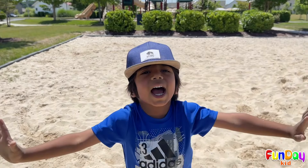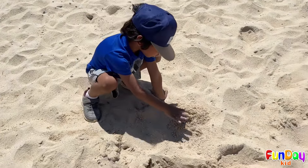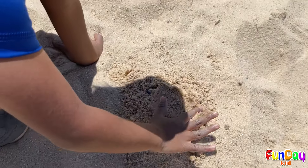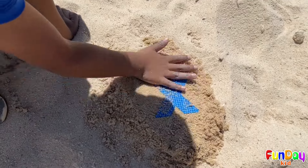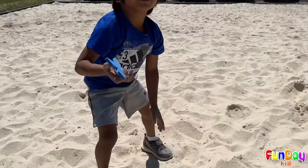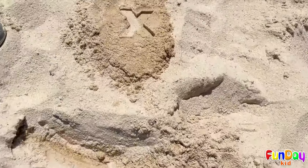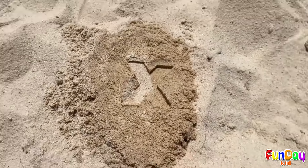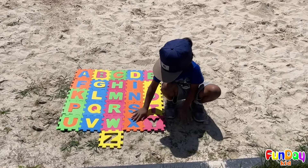Now let's find the letter X. Oh, look. What's here? This is the letter X. Cool! X is for X-ray.